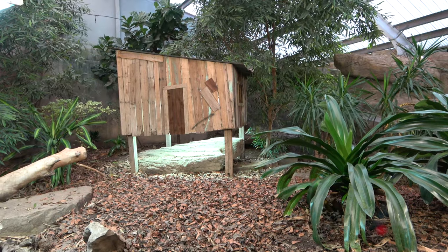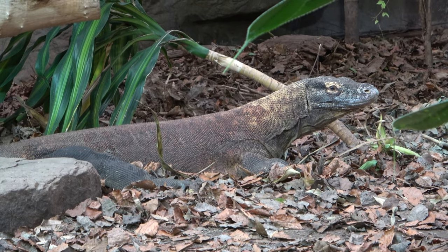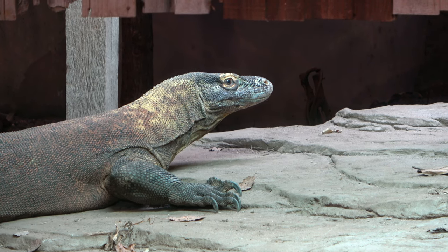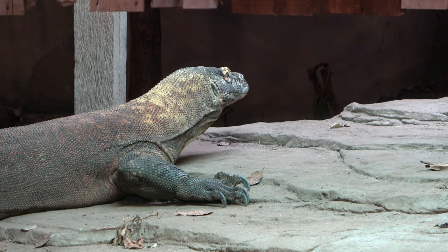This enclosure is home to the zoo's male Komodo dragon named Jantan. Komodo dragons are the world's largest lizards and are classed as vulnerable. Because of this status, Chester Zoo is working hard to protect these animals and to raise awareness about their conservation.